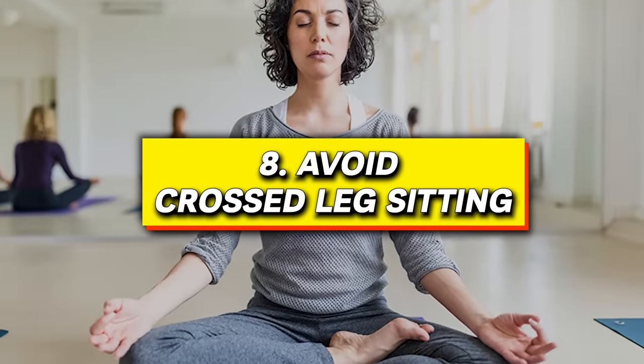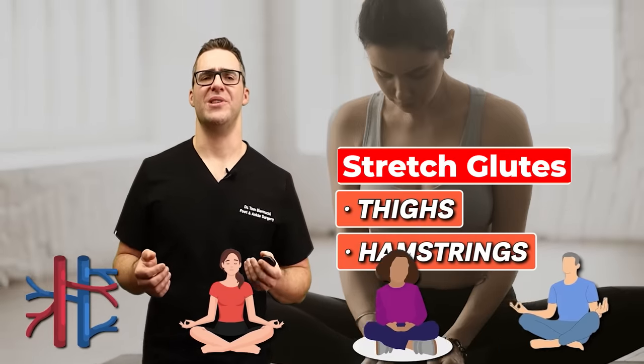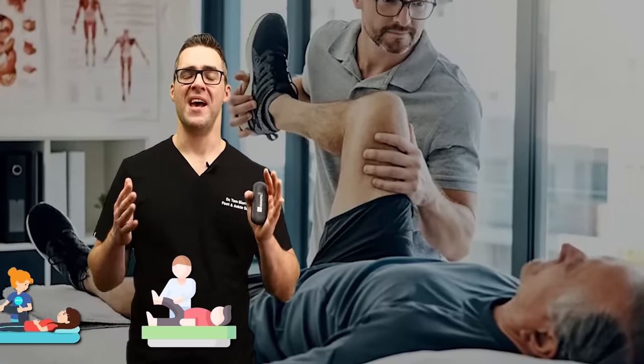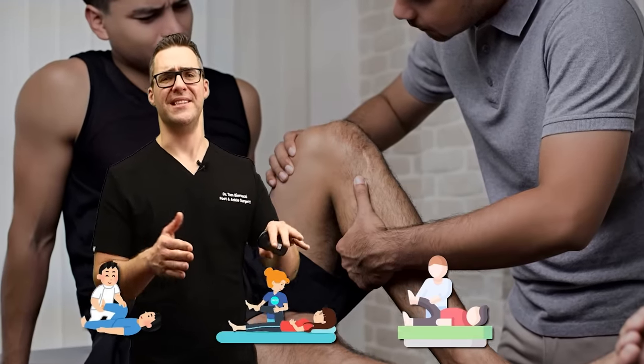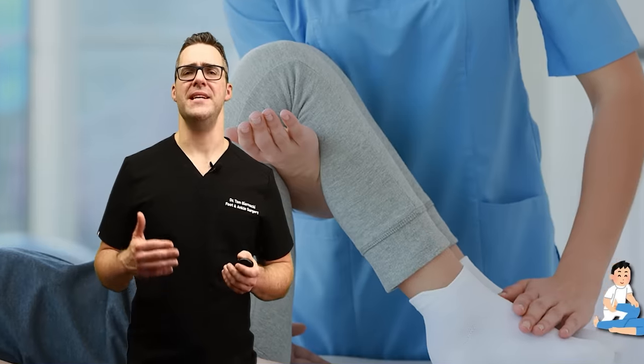Number eight: avoid sitting cross-legged for better circulation. You can do it for a little bit to stretch your glutes, thighs, and hamstrings, but sitting cross-legged for too long can compromise circulation and put pressure on certain veins, leading to potential long-term varicose veins. Prioritize sitting with both feet flat on the ground and change positions regularly. A physical therapist I know has people change every 10 to 15 minutes — legs out to one side, the other side, cross-legged, legs straight — every 15 to 30 minutes. This stretches your muscles and prevents blood from pooling.